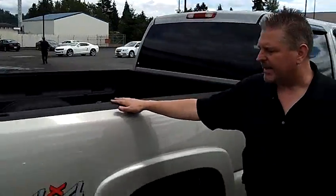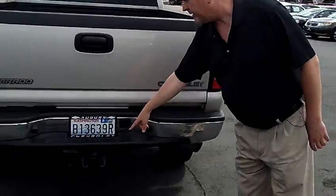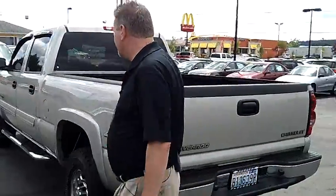It does have a spray-in bed liner in the back, tow package in the rear, so you can tow up to 8,000 pounds with this thing.